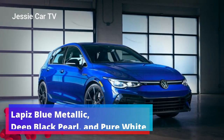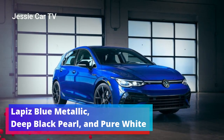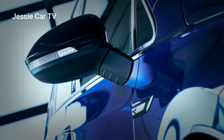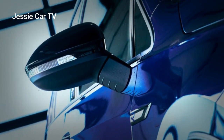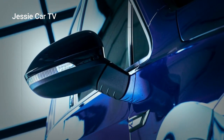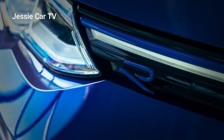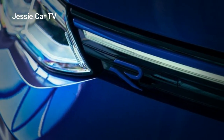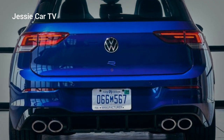The 20th Anniversary Edition comes in Lapis Blue Metallic, Deep Black Pearl, and Pure White. Special edition details include: Pure White and Deep Black vehicles have Lapis Blue mirror caps, while Lapis Blue vehicles have gloss black mirror caps. All puddle lights display '20' on the road. The front and rear R logos are blue, and 20th Anniversary badges decorate the B-pillars.